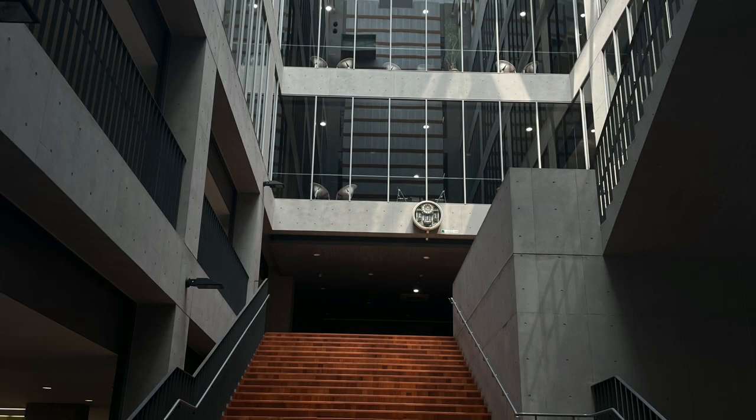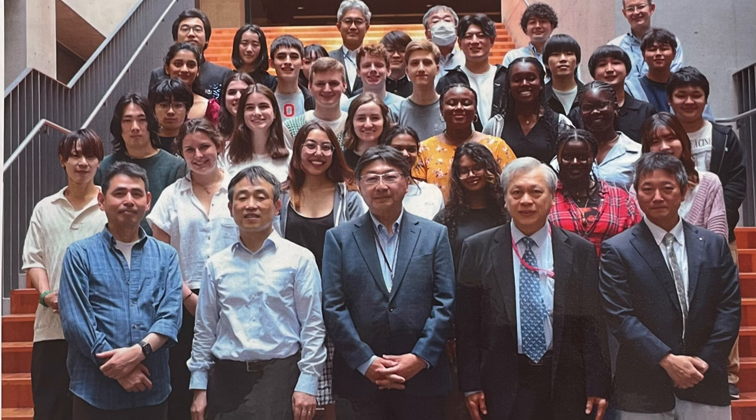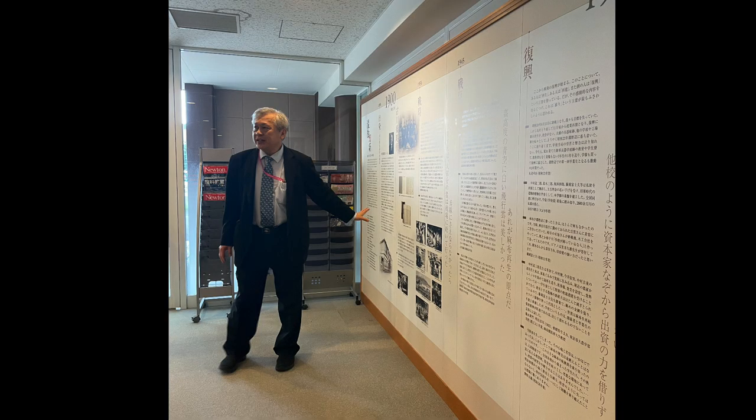When I first saw the staircase, I was very shocked by how beautiful it was — it looked straight out of a movie. After we met the president of Azabu University, we took a group picture on the stairwell. The president then gave us a lecture about the museum and also gave us a tour.